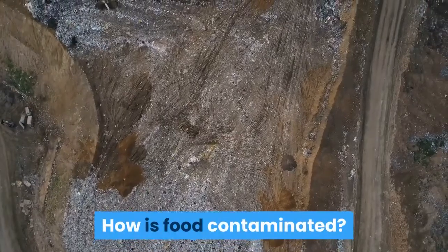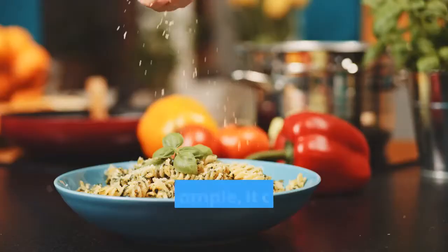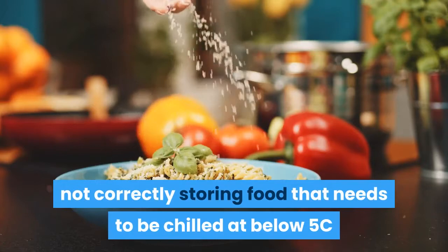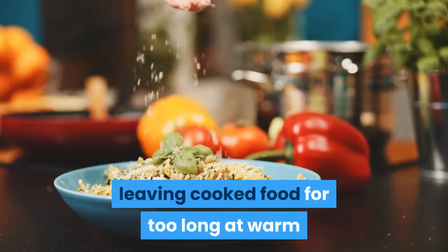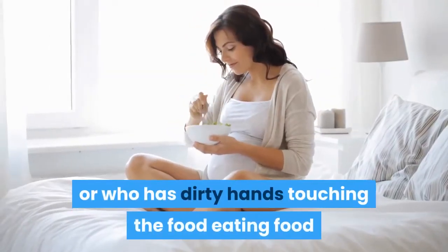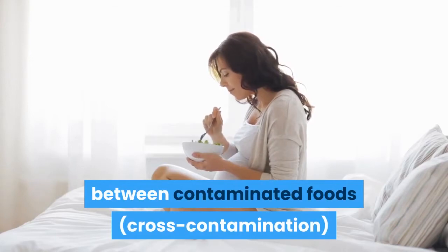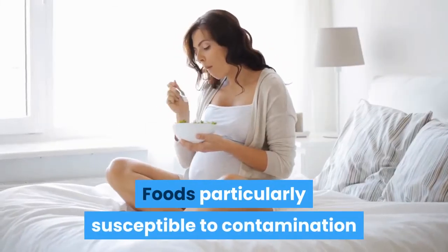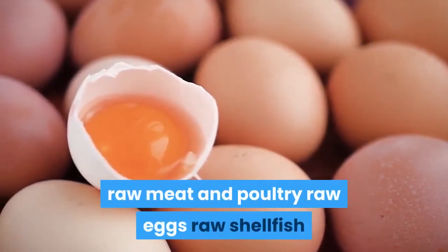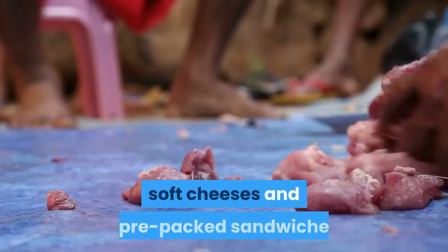Food can become contaminated at any stage during production, processing or cooking — for example, by not cooking food thoroughly, not correctly storing food that needs to be chilled at below 5°C, leaving cooked food for too long at warm temperatures, not sufficiently reheating previously cooked food, someone who is ill or has dirty hands touching the food, eating food that has passed its use-by date, or cross-contamination between foods. Foods particularly susceptible to contamination if not handled, stored or cooked properly include: raw meat and poultry, raw eggs, raw shellfish, unpasteurized milk, and ready-to-eat foods such as cooked sliced meats, pâté, soft cheeses and pre-packed sandwiches.